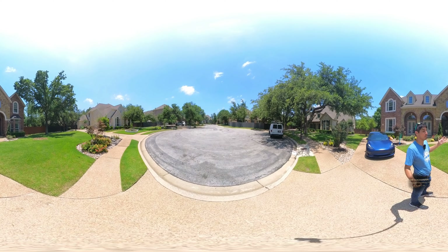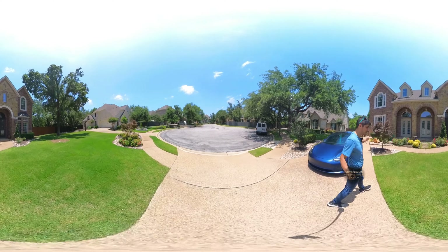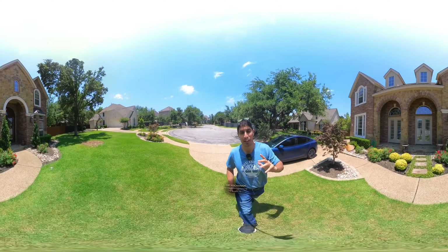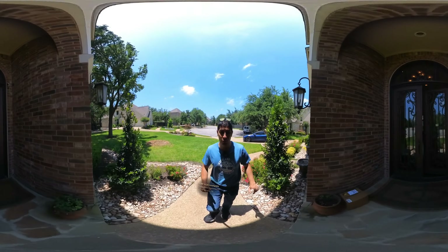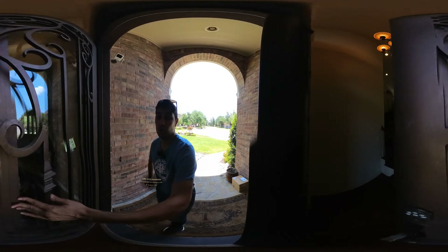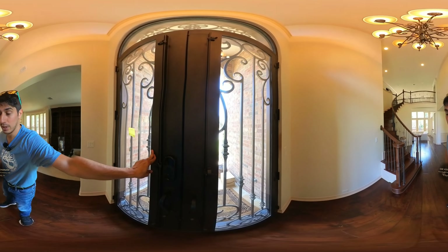I'm going to give you a full walkthrough of it. This is a 360 video — you can change the angle with your fingertips. Don't forget to put it on 4K to enjoy the full resolution.